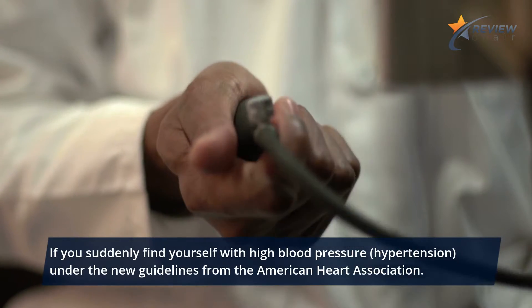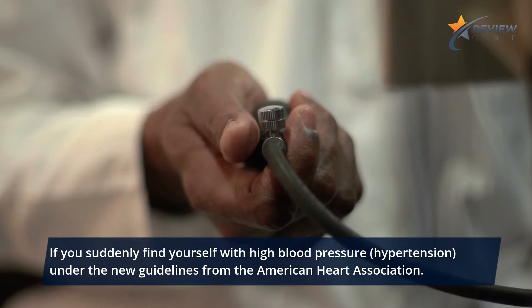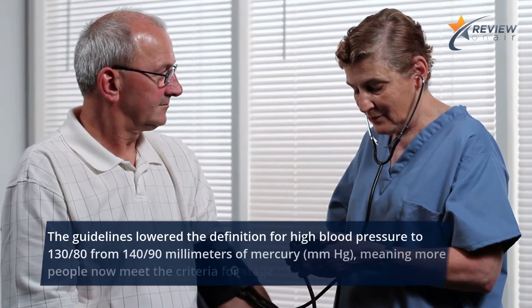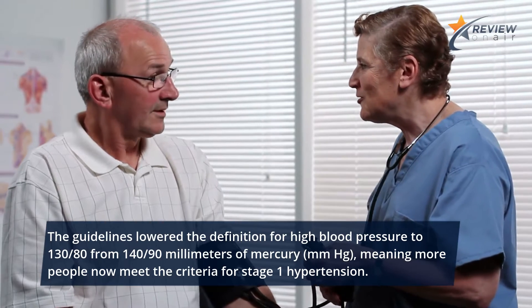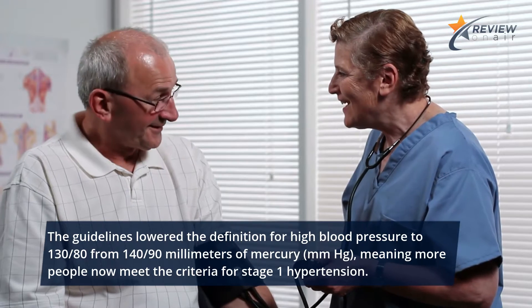If you suddenly find yourself with high blood pressure — hypertension — under the new guidelines from the American Heart Association, the guidelines lower the definition for high blood pressure to 130/80 from 140/90 mmHg, meaning more people now meet the criteria for stage 1 hypertension.